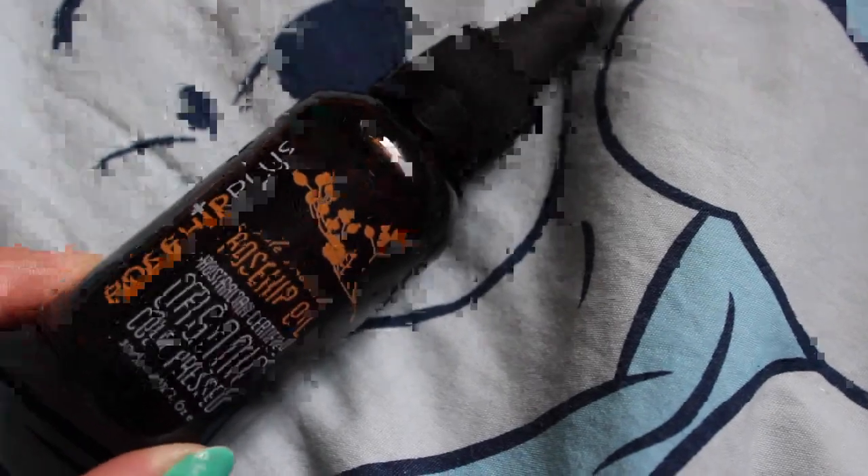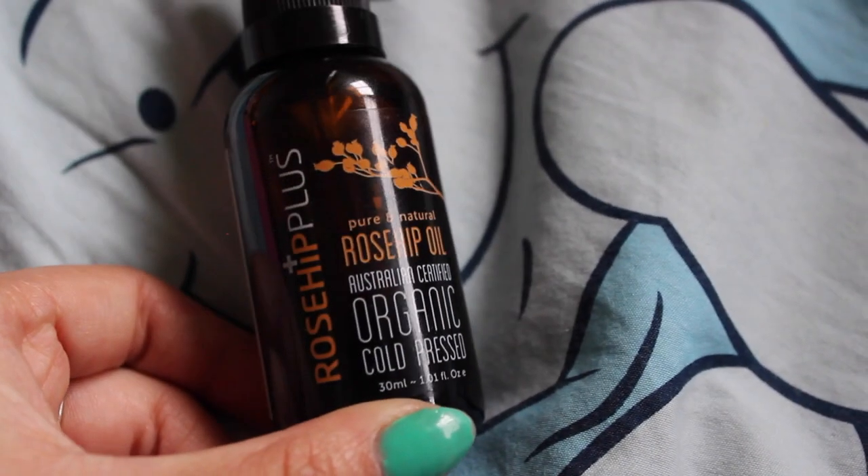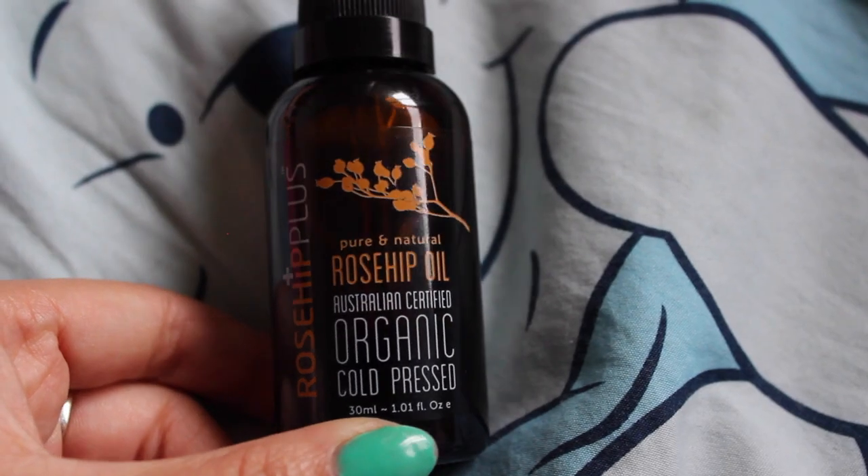I've got one skincare item and that is my rose hip oil. It's coming into winter now and my skin has just been very dry, so I've been using this as an overnight treatment. I put five drops of this oil on my face and rub it in like a normal moisturizer and it treats my face while I sleep. I don't use it during the day because it's a little bit too oily.